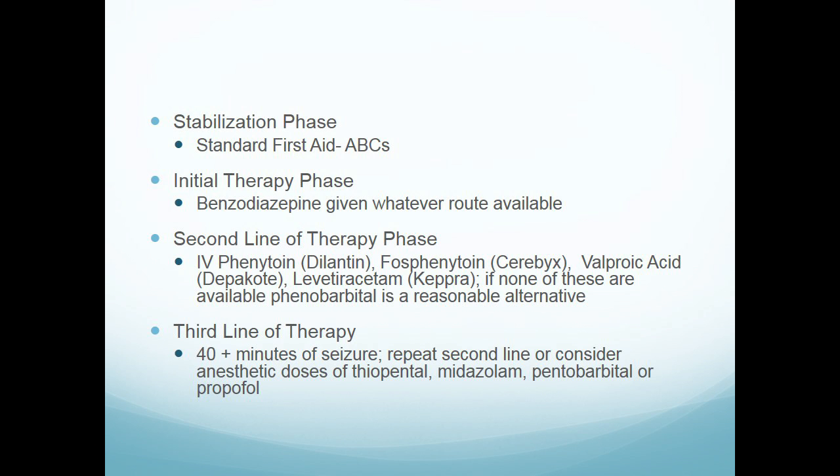The first is the stabilization phase — standard first aid, ABCs, positioning the head. The second is the initial therapy phase, which sounds like it should be first but is actually second. That's where they talk about benzos. As first responders, we're giving benzos to these patients in whatever route is available.